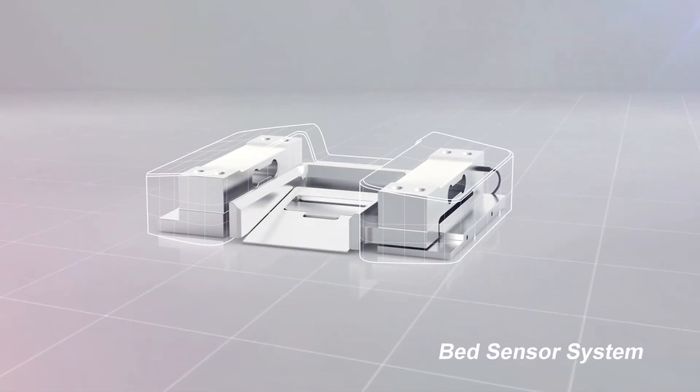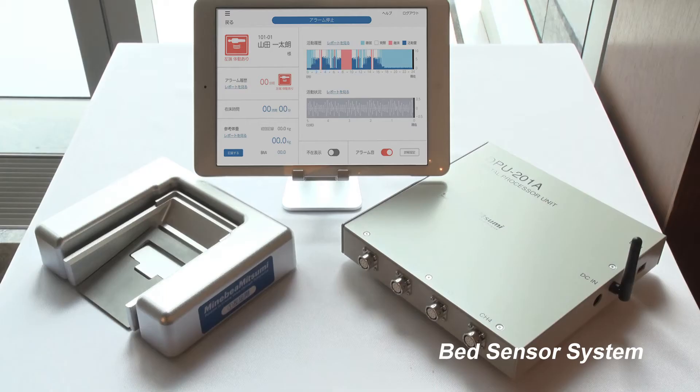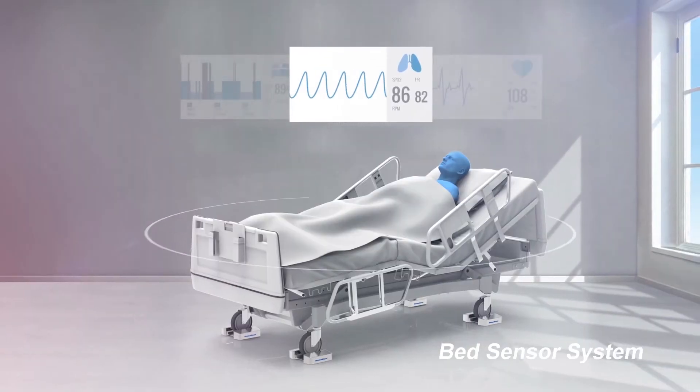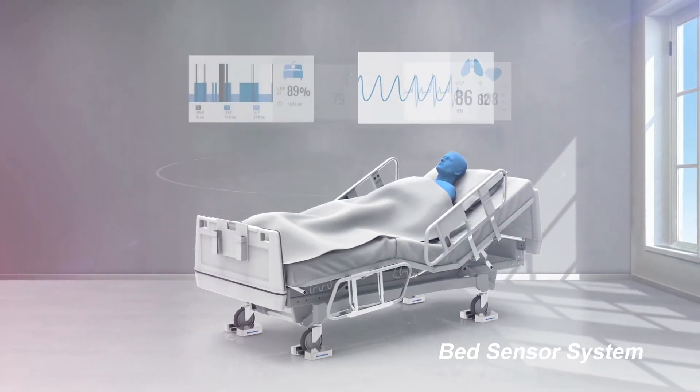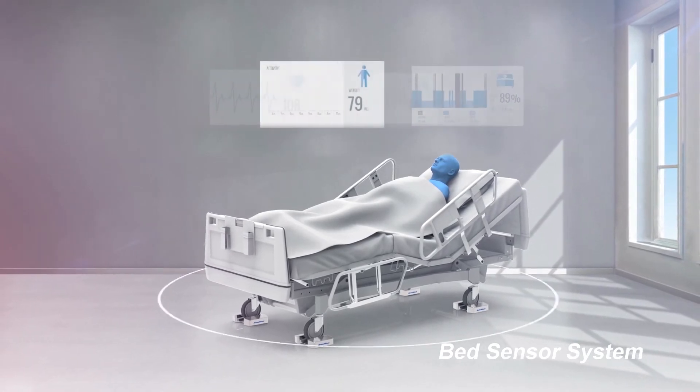In our bed sensor system, a nursing care product, we combine ultra-high precision sensing, software, circuits, and a wireless network to make it possible to collect and analyze many kinds of vital information, such as a person's breathing, weight, and body movement, just by having patients lie on the bed.